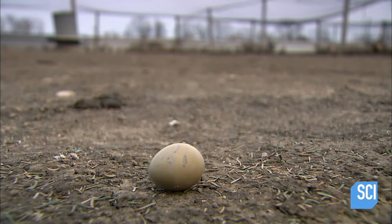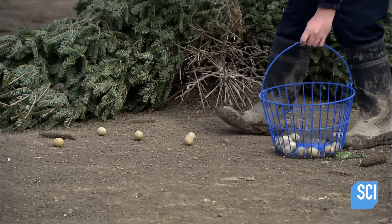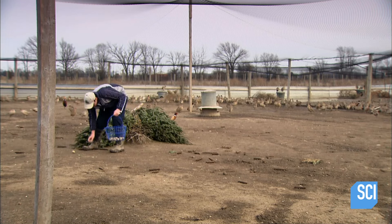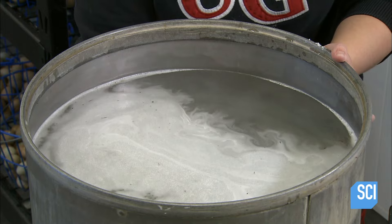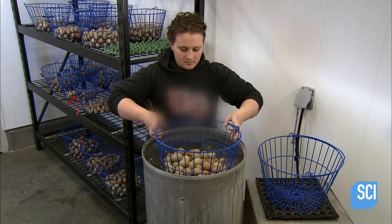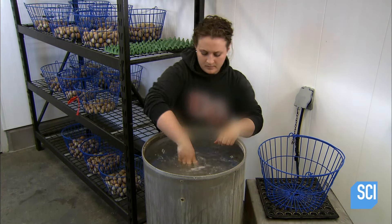Each pheasant lays approximately four eggs weekly, April through to July. Farm workers collect the eggs daily before the pheasants have an opportunity to nest. With their intervention, the hatch rate will get a big boost — it will go from 40 percent to at least 75 percent. The farmer washes the eggs in water and special soap to remove dirt.